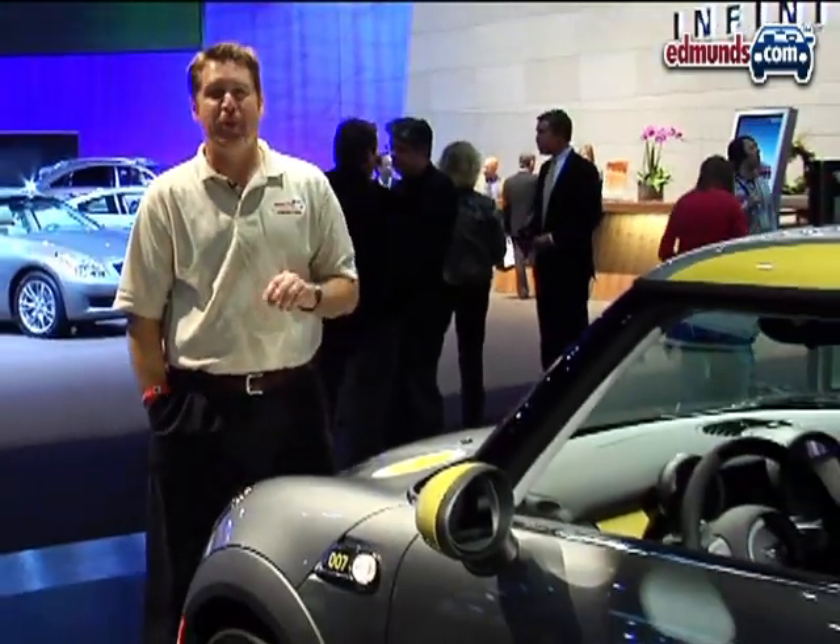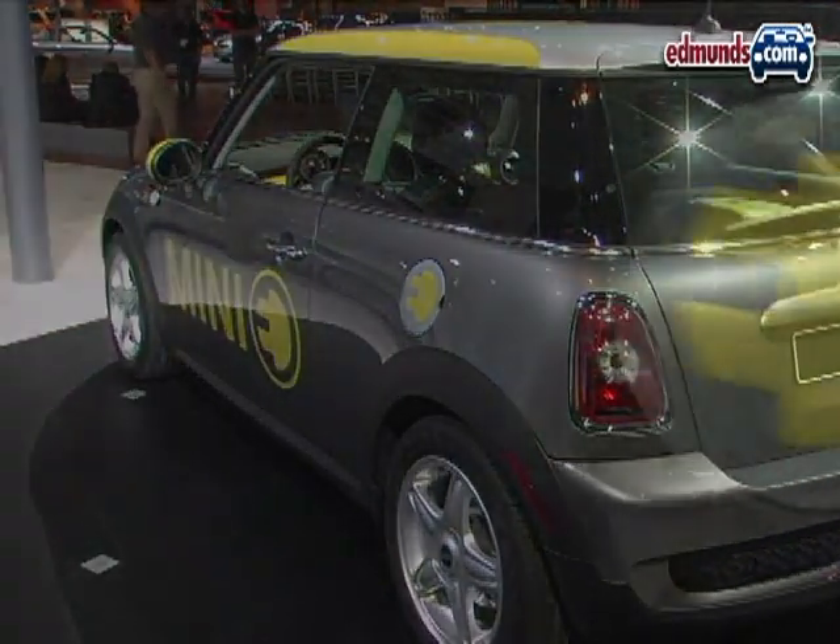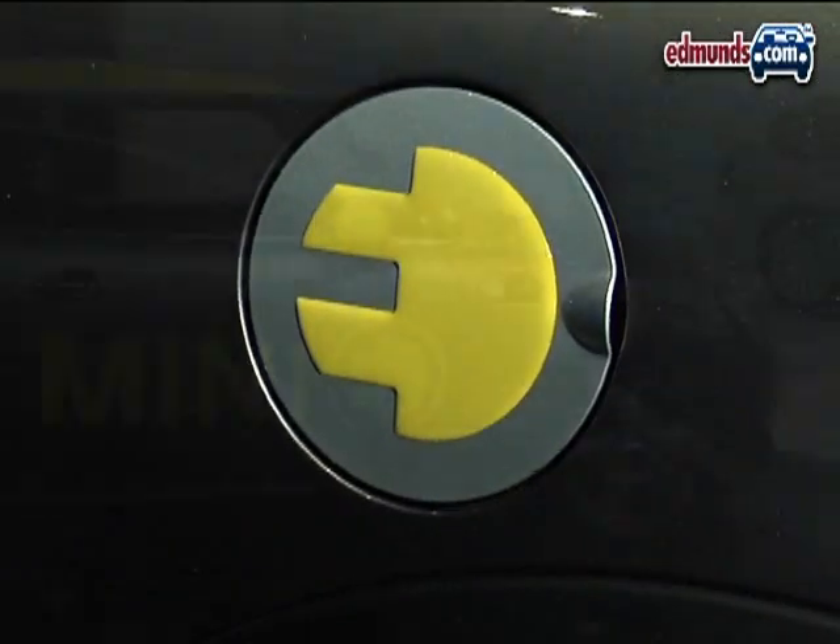All electric Minis get the same special paint job: dark silver on the bottom and pure silver on top. They also have lots of yellow stylized plug logos.